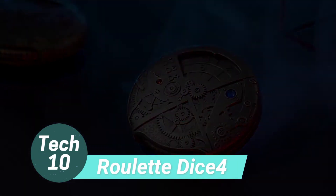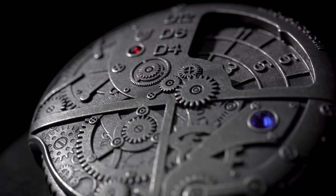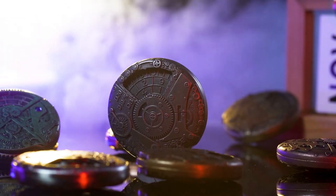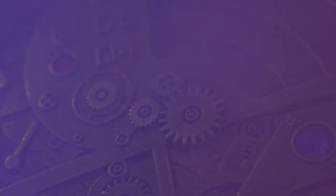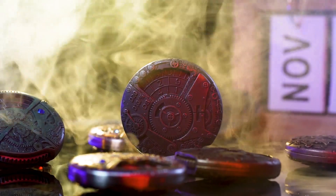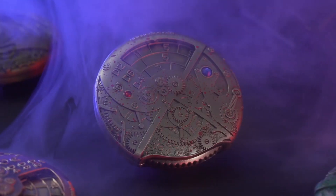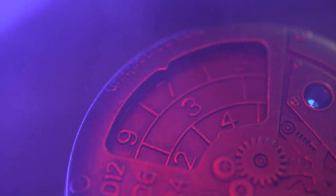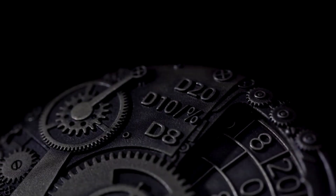Introducing a unique set of dice that brings a roulette-like gameplay experience. Crafted from a durable 100% zinc alloy, these dice boast intricate surface details that add to their appeal. Understanding how to read them may take a little practice — the sum of two opposite numbers equals the maximum number on the die plus one. For instance, on a D20 die, the sum of the number is 20 and its symmetrical counterpart is 21.